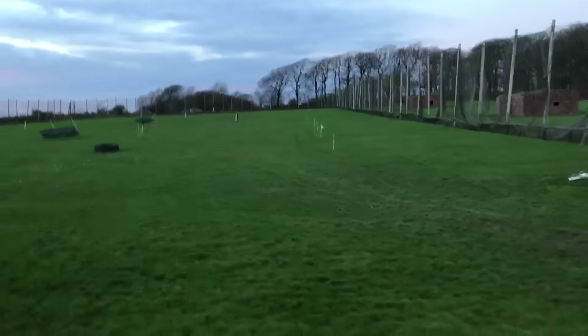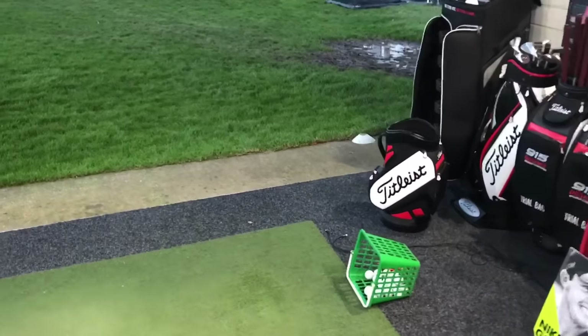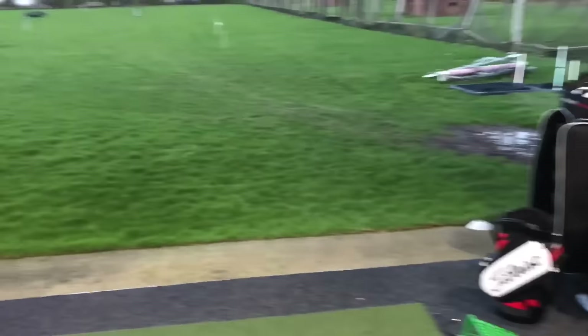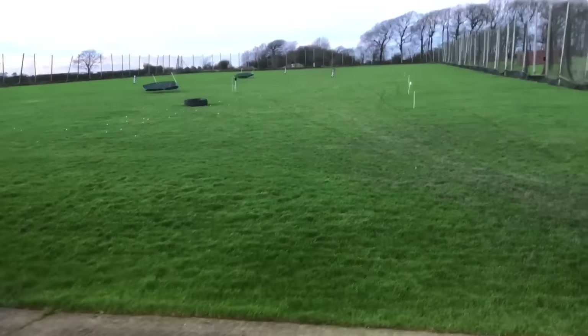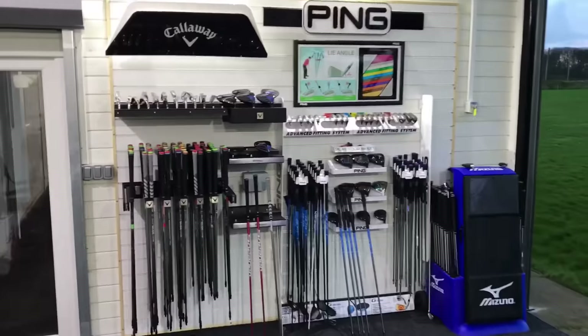Here's the studio — we hit out down the range from the mat here. We generally have a GC2 — it's not hooked up at the moment — but we do have the GC2 HMT on the floor, which does all our measuring of club and ball data as you're hitting your shots.